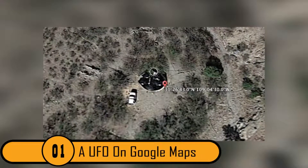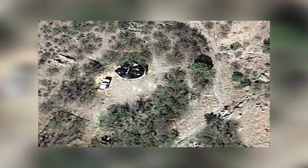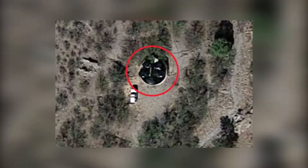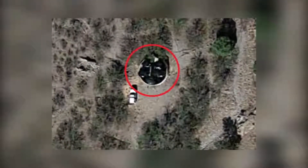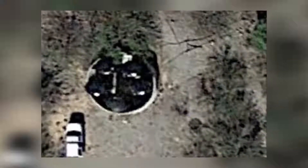1. A UFO on Google Maps. This photo was taken from high above the ground. It looks like a picture of the moon, but since you can clearly see a white truck in the photo, it is clearly a photo on Earth. The only problem is that there is what looks like a UFO right beside the truck. Nobody knows what it really is except for the driver of the white truck. This could be proof that there are actual aliens living on Earth.